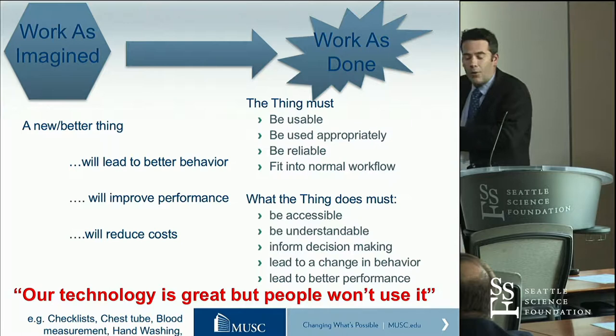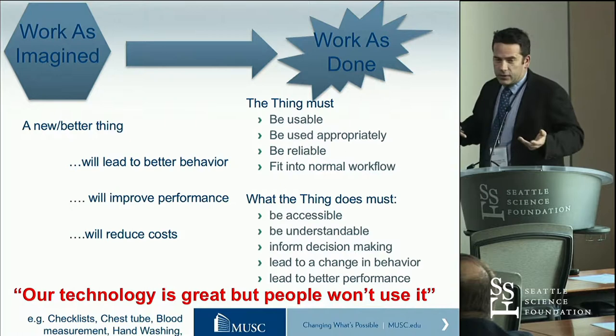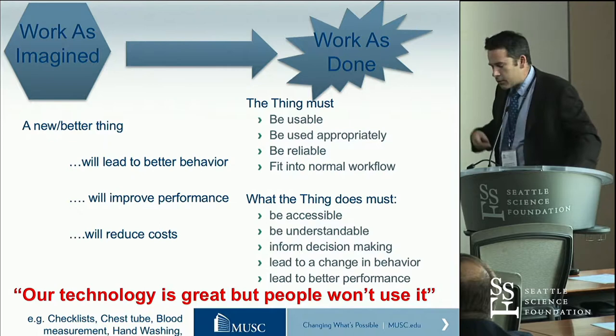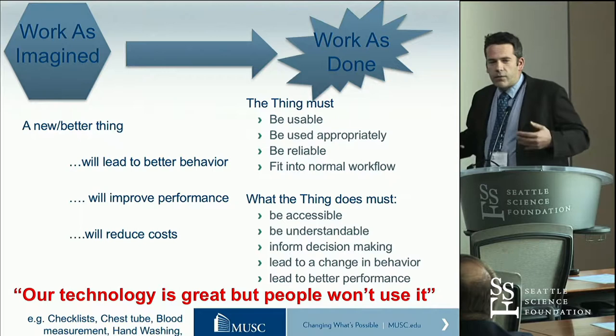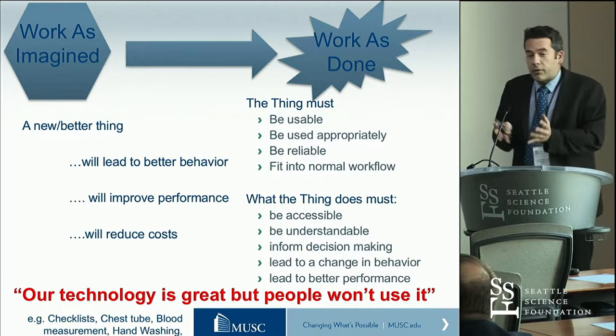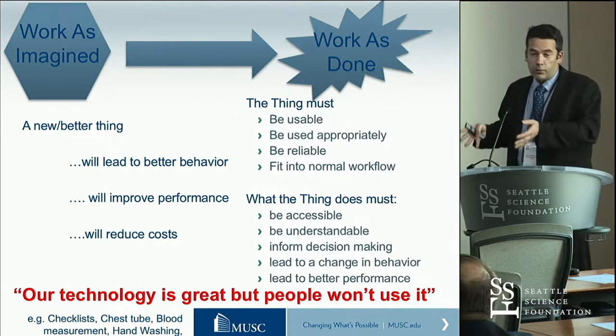When I worked at Cedars, and in fact I still do this, we'd have every so often all these great technology developers coming in saying, 'hey, I've got an idea for this.' Sometimes I've had to turn them away, because their great idea, which seems nice on paper and they might have a great elevator pitch for, doesn't actually fit into anything like the clinical workflow that one sees in normal clinical practice.